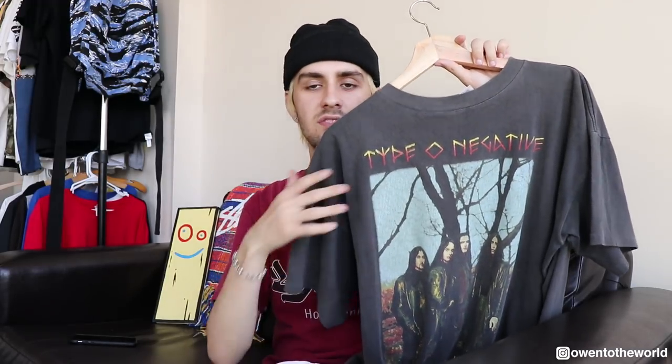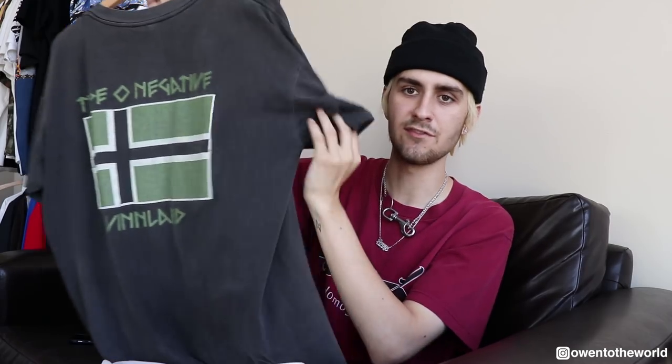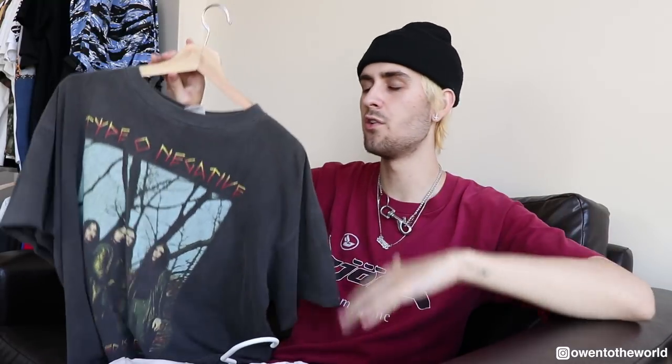Right here is this Type O Negative t-shirt. It's got a beautiful square print and a flag on the back. It's a nice gray wash — obviously you can get vintage tees in a bunch of different colors, but one of my favorites is definitely this dark wash. I think this was originally black, but due to age and being washed many times it's turned this really nice charcoal gray color.